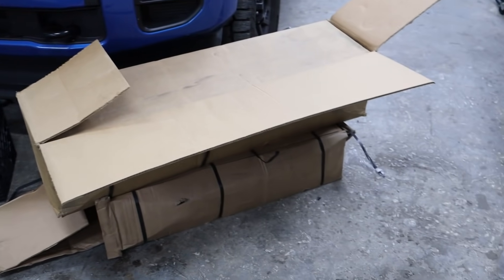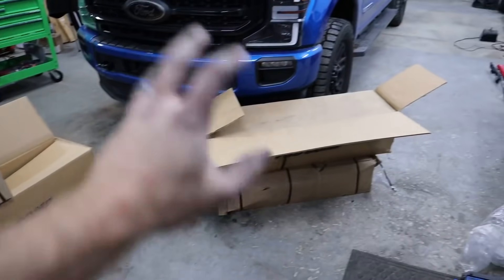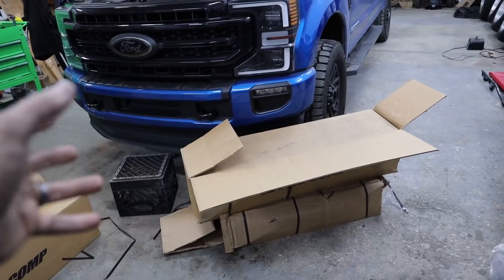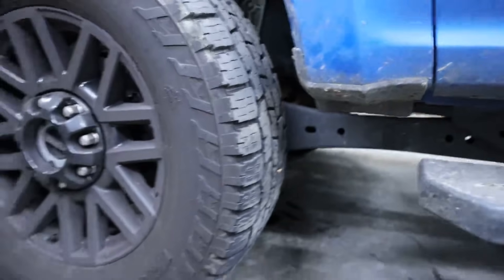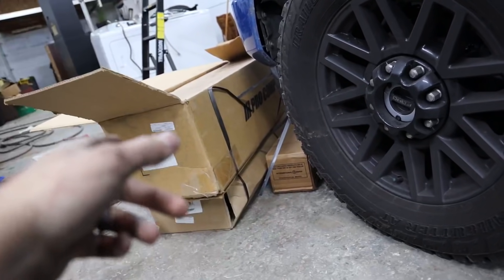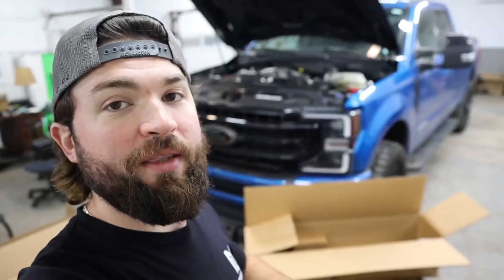Full install review on the Pro Comp Stage 3 four-link kit for the 2020 F-250 6.7 Power Stroke. I first saw those lower control arms on Lacy Blair's truck on Instagram and I'm like, man those look good. The price was okay and it rides good — so that's the kit we went with. Pro Comp Stage 3 four-link kit with their sweet lower control arms, powder coated velocity blue.